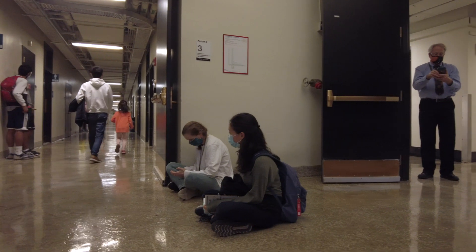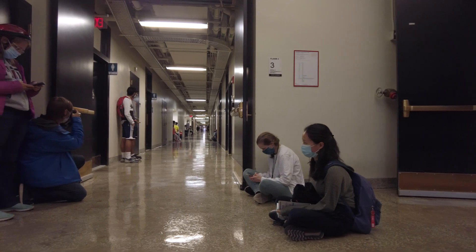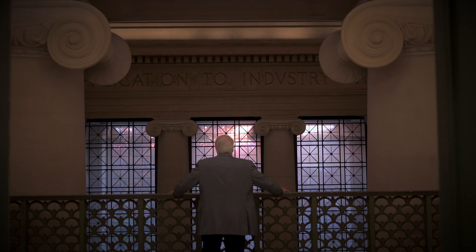We're here in MIT's Infinite Corridor on the third floor, and what makes the third floor special is this long axis that happens to point towards the setting Sun two times a year — once in November and once in January. What's fascinating is to see the light of the setting Sun come all the way down from the far end of the corridor in that special alignment we call MIT Henge.